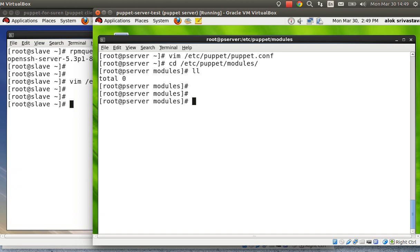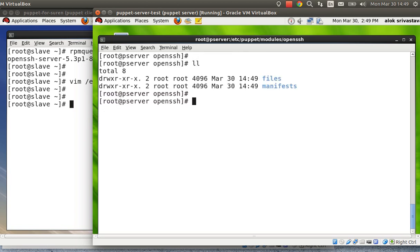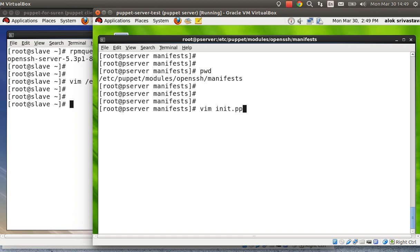Puppet is very specific about folder and file locations and names, so you must adhere to its rules. Since I'm creating a module for OpenSSH, I create a folder called openssh. Inside that folder, I need to create at least two subdirectories: manifests and files. Now under the manifests folder I'll create the module's main component — a file named init.pp. The name must be exactly init.pp; Puppet is very specific about names. This is the module's main manifest — the main code that will be invoked whenever you include the module.